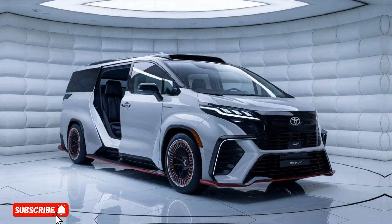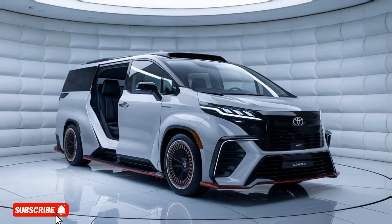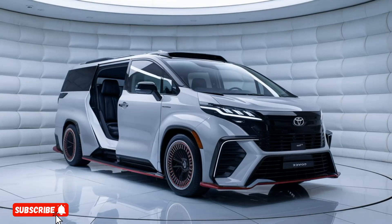coupled with a smooth-shifting 6-speed automatic transmission, ensures effortless acceleration and responsive handling, making it a joy to drive on the open road.